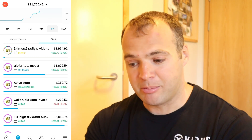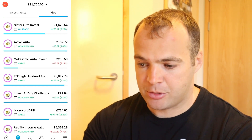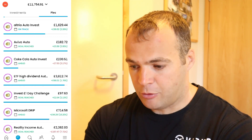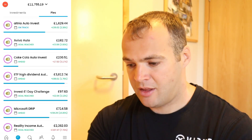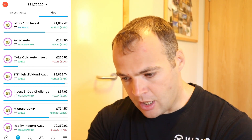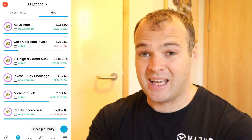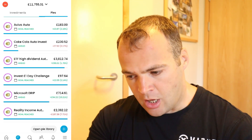Looking at my pies where I've got auto-invest turned on — Ultra is currently at £1,629, that's up 2.26% which is £36, set up quite nicely at the moment. Aviva I've only just started investing into, because I also have Legal & General, so I've just started putting money into Aviva as well — that's at £182, up 2%. Coca-Cola is down 3%, I've got £230 in that. The FTSE All World High Dividend Yield ETF — I have £3,812 in that, currently up 1.76% which is a nice £66 profit.